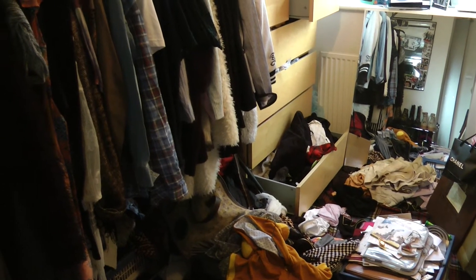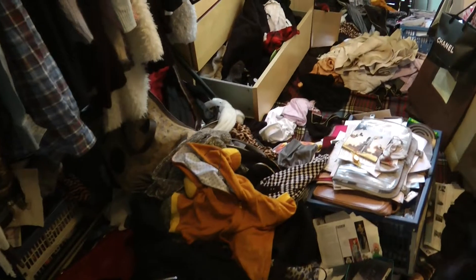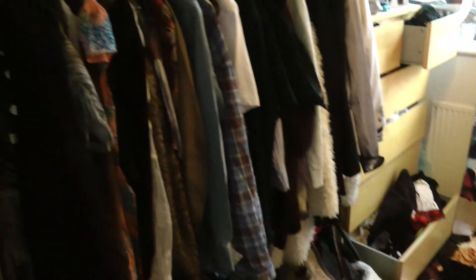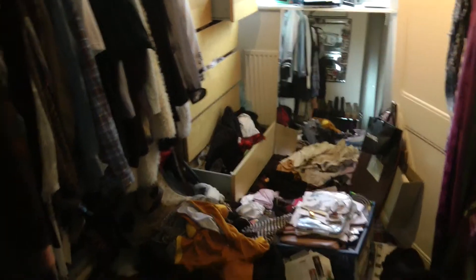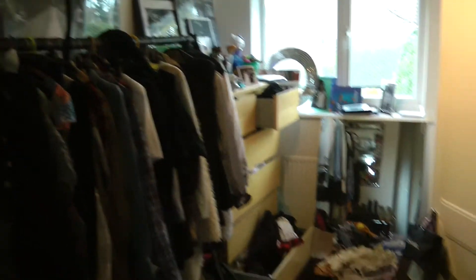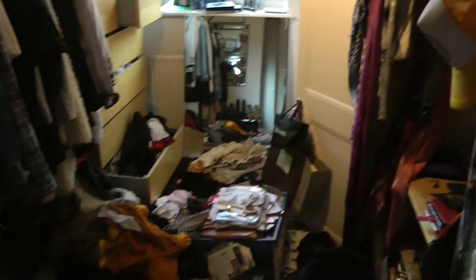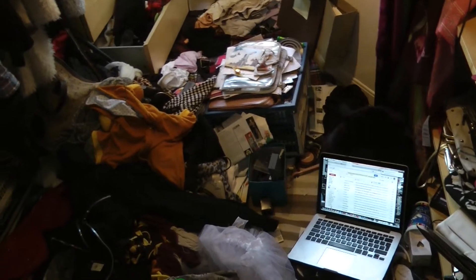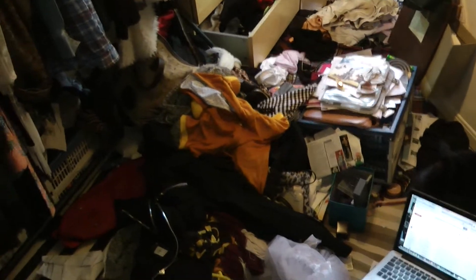It's time to tackle the wardrobe — this is actually after I spent about an hour on it already, but it is a disgrace. I should be ashamed of myself. Hopefully by the end of today it will be pristine and I can give you a proper tour. Hopefully the marmosets are going to help me get through it — wish me luck.